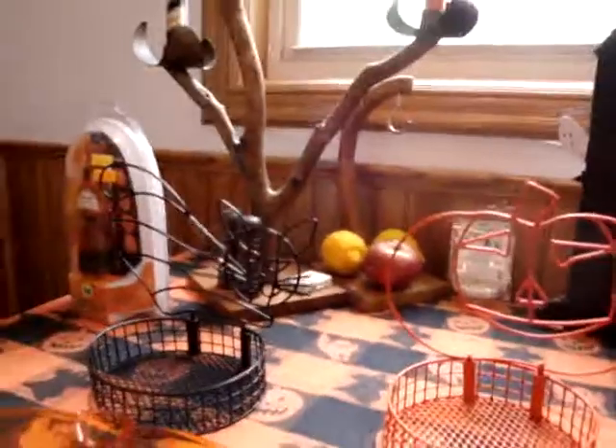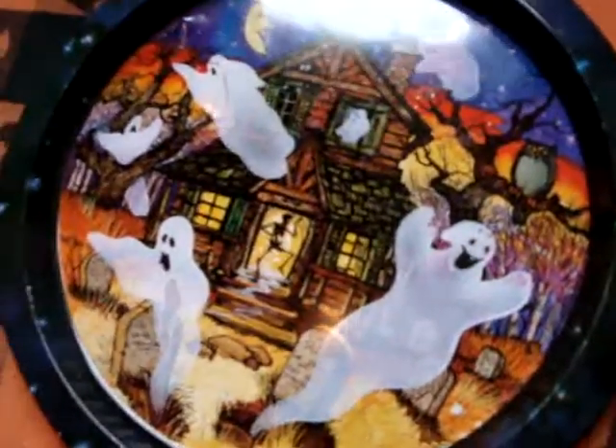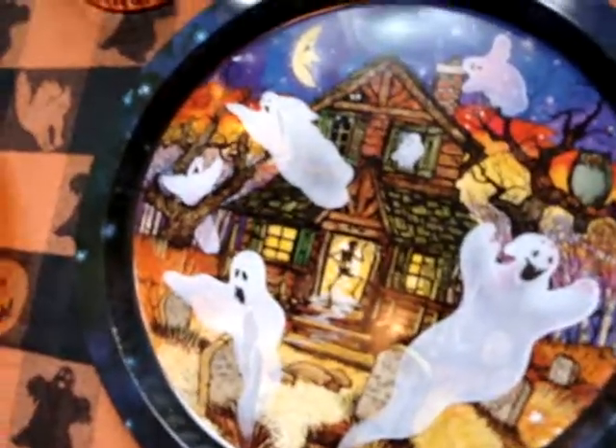A couple of serving baskets, our wonderful candelabra that was a wedding gift. Pumpkin tray — this tray is great, I don't know if you can see it. Old haunted house tray that we found in Kansas City.